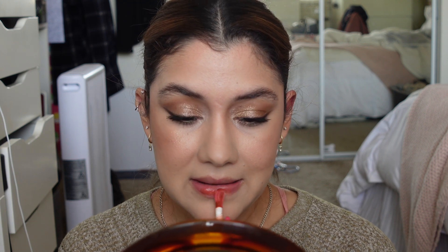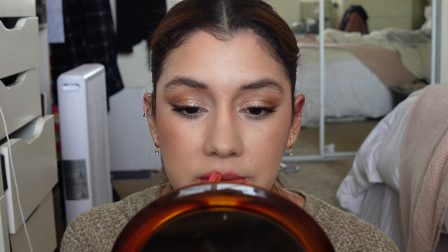I got the NYX Fat Lip Drip Oil in the shade Scrolling, and I've heard really good things about it. It has that fat applicator I really like. I actually really like the consistency of this one — it's really thick but not in a bad way. You know it's not going to move around. The Milani one is a lot thinner, so when you put it on you can feel it moving. The NYX one has more pigment and doesn't have much of a scent.